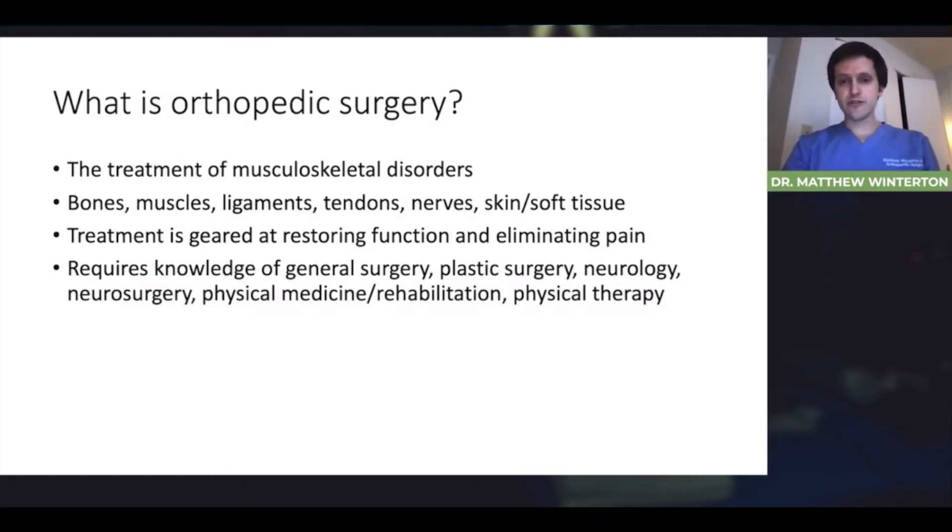Treatment is largely geared at restoring function and eliminating pain. There are many reasons why people seek out an orthopedic surgeon. Typically we all think of a broken bone, but chronic debilitating arthritis, low back pain, and numbness and tingling in the fingers are all reasons why people seek out certain subspecialists. When the etiology of that pain is deemed to be related to the musculoskeletal system, often those patients are referred to us. Orthopedic surgery requires an in-depth knowledge of many surgical subspecialties blended into one — principles of general surgery, plastic surgery, neurology and neurosurgery, physical medicine and rehabilitation, and even physical therapy.